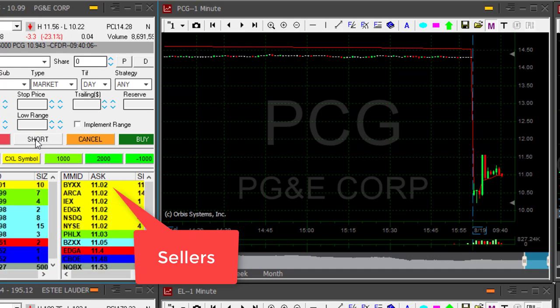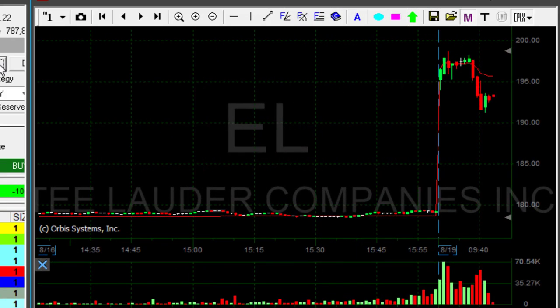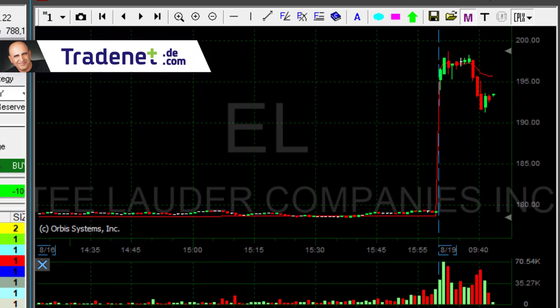Just click the button. I'm short, but it did not crash. EL could have been a gap and go long. I posted it in the trading room just over this consolidation here, and it did not trigger.